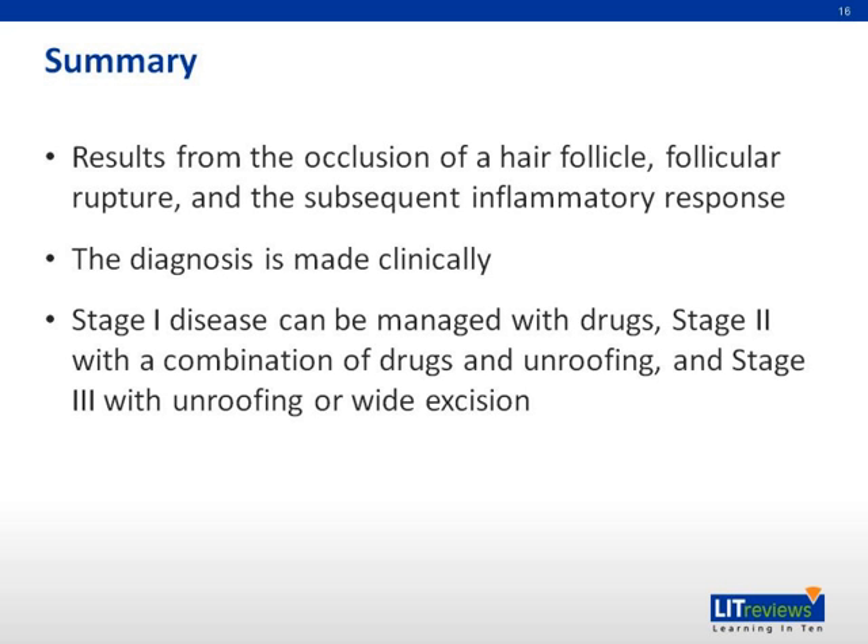In summary, HS is a chronic inflammatory process that occurs as a result of occlusion of the hair follicles. The diagnosis of HS is made clinically, and patients usually present with multiple bilateral, deep-seated nodules in the axilla, groin, or inframammary areas, coupled with a history of symptoms that started after puberty and have been unremitting despite antibiotic therapy or incision and drainage. While stage 1 disease can be managed with medical therapy, stage 2 and stage 3 disease require some sort of surgical intervention.